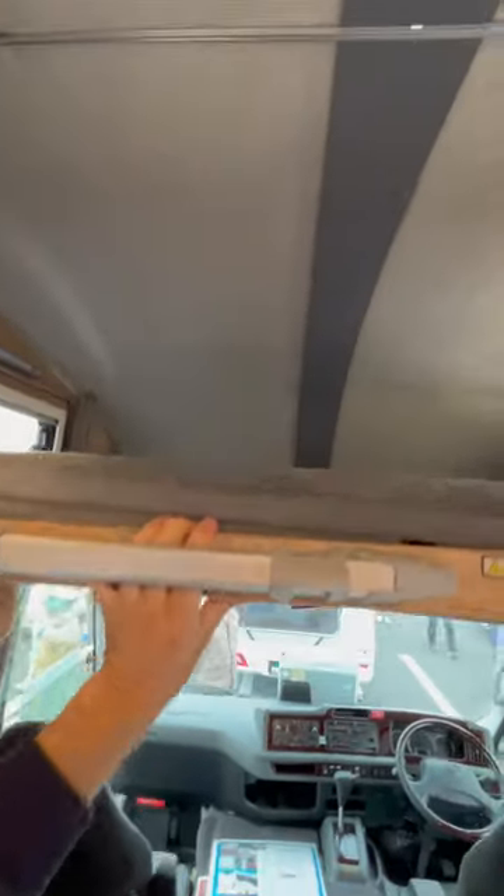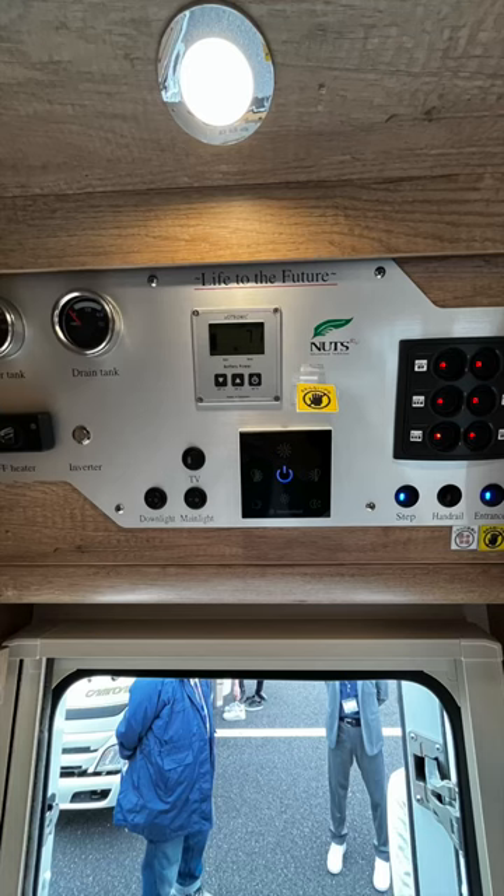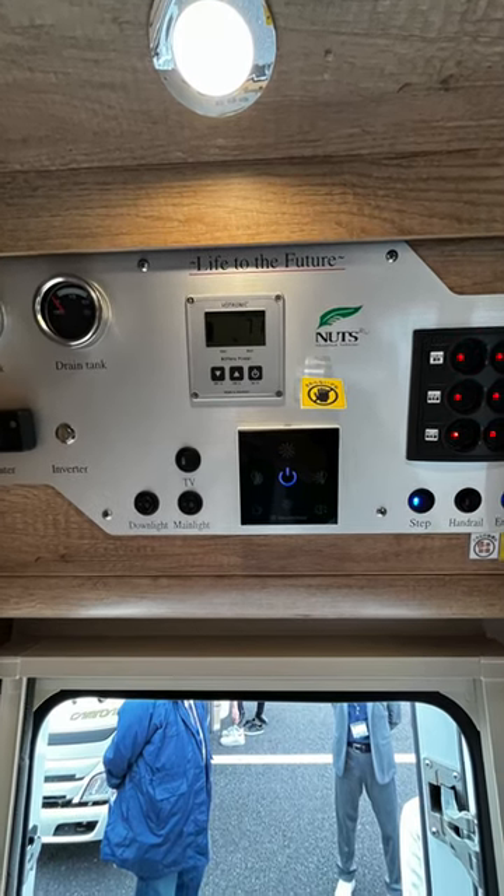For bedding, there are two beds above the driver's cab with a ladder. The tables also fold down and there's plenty of headroom in here. This sells for around 20 million yen, so not cheap.